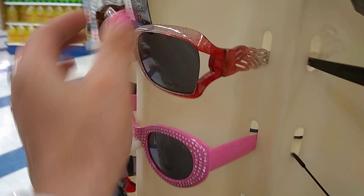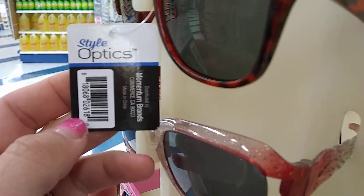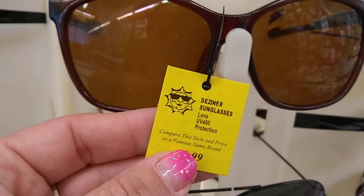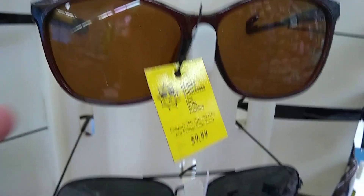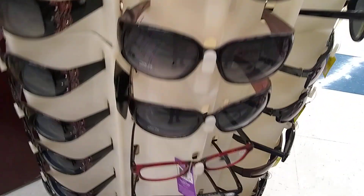Looking at some other tags — this one says 'Momentum,' so that's by the 99-cent store. But it's always a good idea to take a look at the sunglasses, because these are $9.99 and it's always a great idea to check out the glasses aisle — you never know what you're going to find.